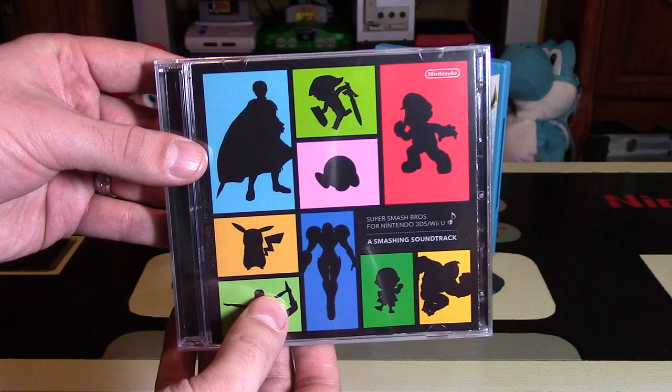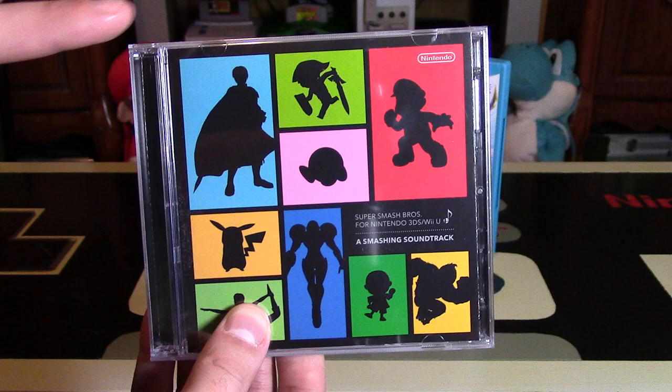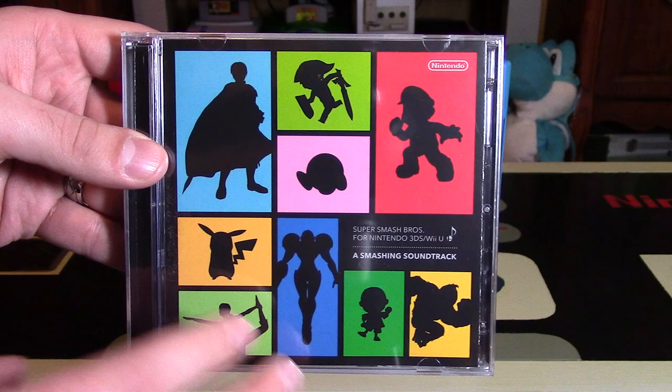Smash Bros is one of my favorite game series of all time. It's a lot of people's favorites, and it amalgamates a lot of great gaming series. To have two CDs with some amazing music on them is really quite outstanding.